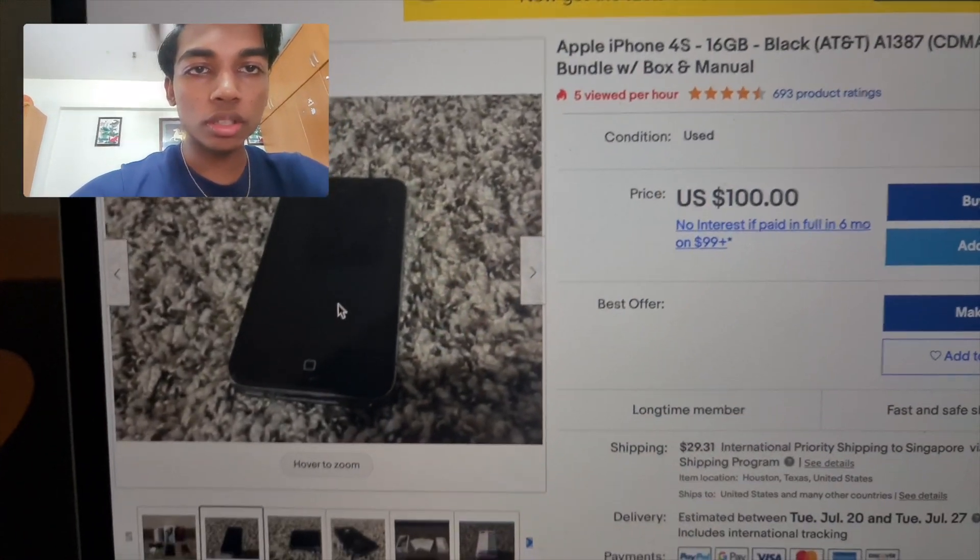The model number is A1387 — that's the model number for the iPhone 4S. It looks better without the protective sticker, but I always prefer protecting my phone.